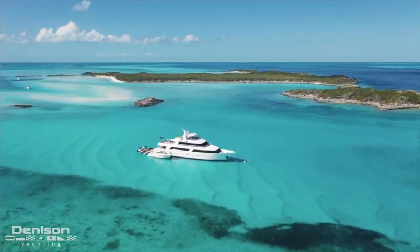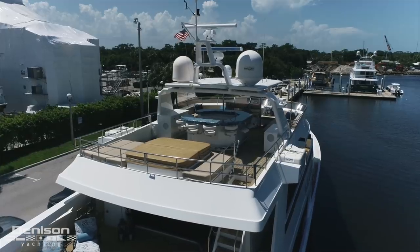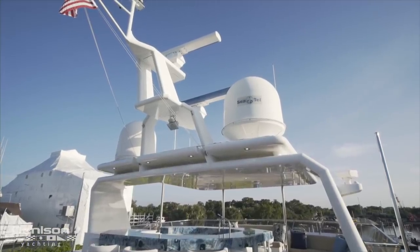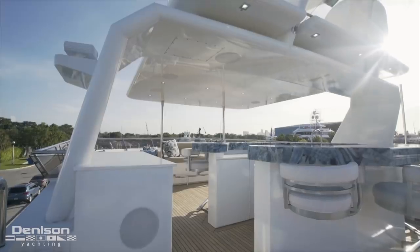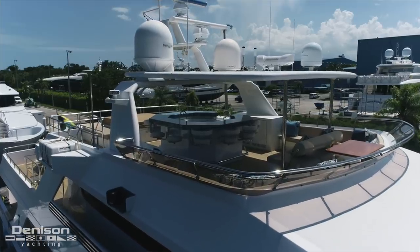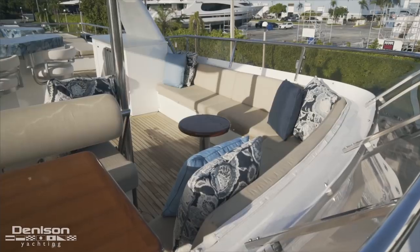C-Axis was designed to cross oceans and take her owner all over the world, and that's something she has done time and again. With this in mind, let's start on her hardtop. Equipped with long-range radars and satellite domes, this superyacht is always in the know. These tools are mounted on a hardtop that provides shade for the sun deck, which rests directly below. Starting forward on the sun deck, we come to the first of many open entertaining spaces on board.